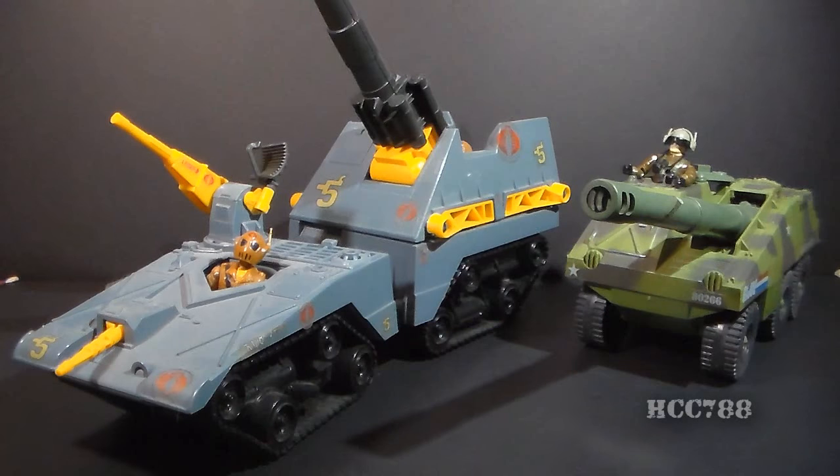It wasn't until 1987 that Cobra got an equivalent vehicle, the Cobra Maggot, their self-propelled artillery. The Maggot, though, was a much larger and much more complex vehicle than the Slugger.